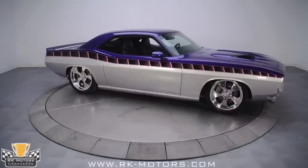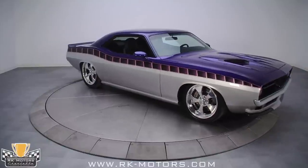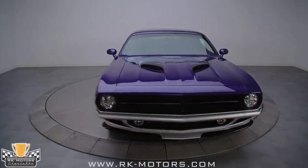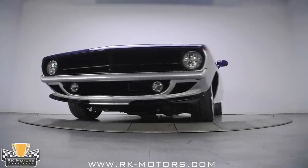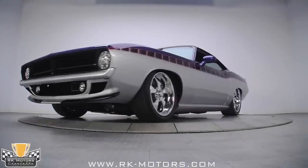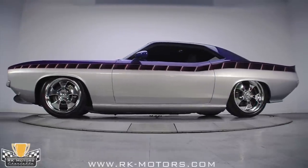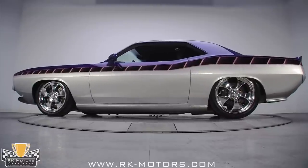First off, all of the body modifications — and there are many — have been done in steel. Notice how the rear spoiler has been molded into the fender, and the custom-made hood with OEM-looking nostrils. Look closer and you'll see flush-mounted glass, shaved door handles and drip rails, and newly fabricated front and rear valence panels.